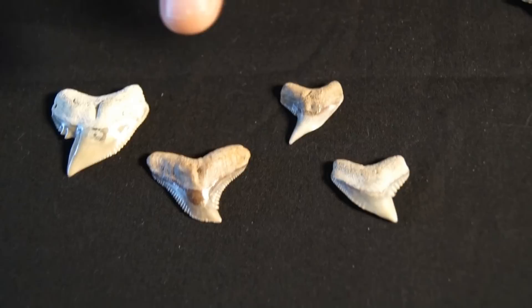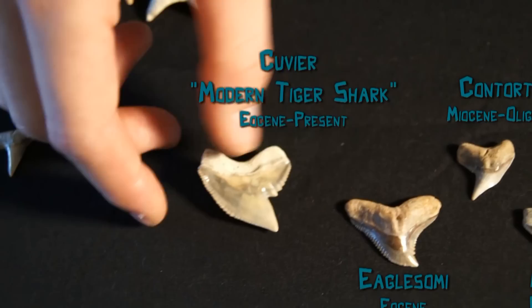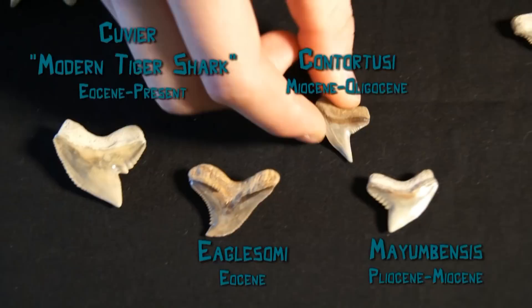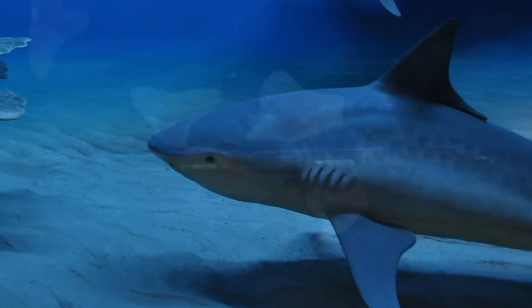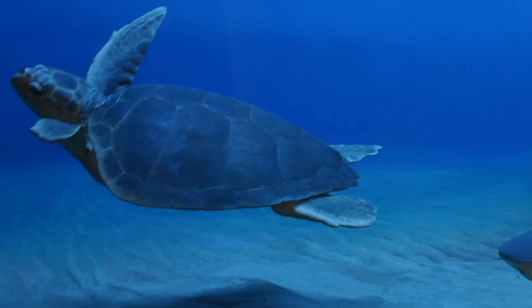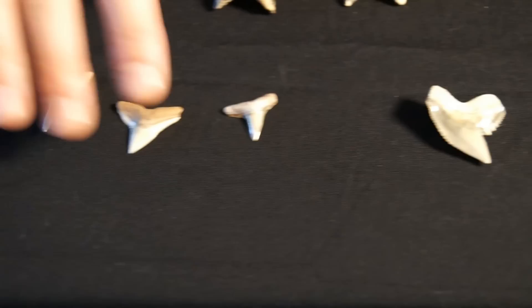Sometimes the snaggletooth is confused with tiger shark teeth. We have four different species of tiger here: the Mayumbus, the Contortus, Eglosami, and modern tiger. These tiger shark teeth are believed to be shaped like that because it's good for cutting through turtle shell — it's a more efficient design for cutting through sea turtle shell, which is one of their favorite foods.